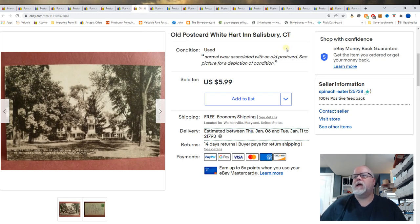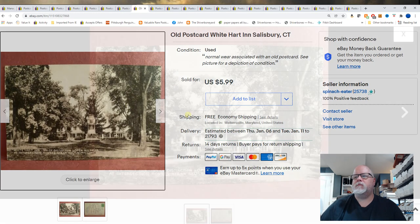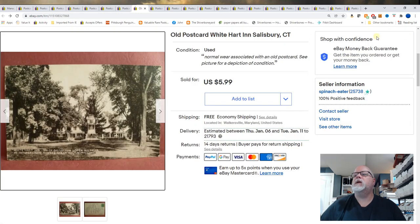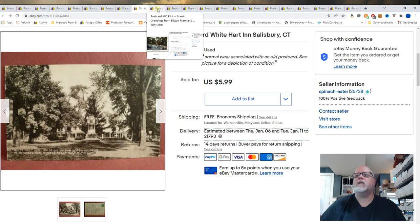White Heart Inn, Salisbury, Connecticut. It's been up forever. $5.99 for that card.